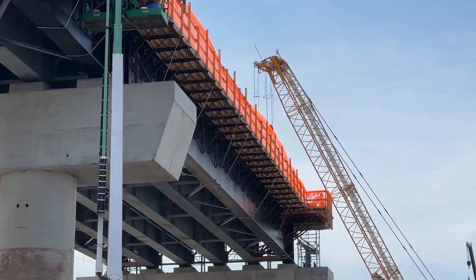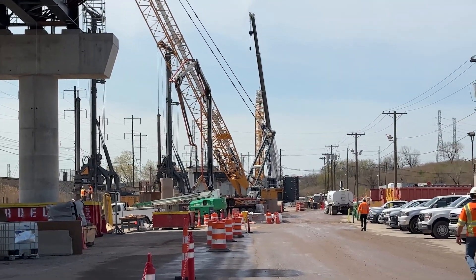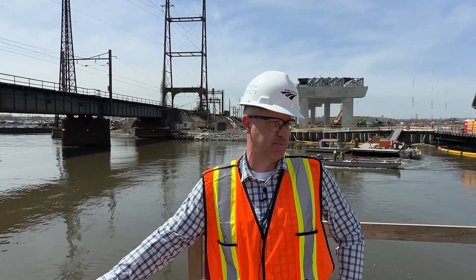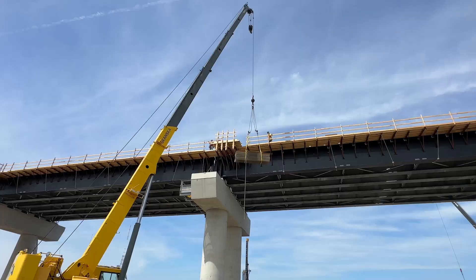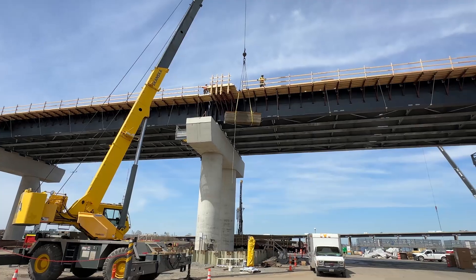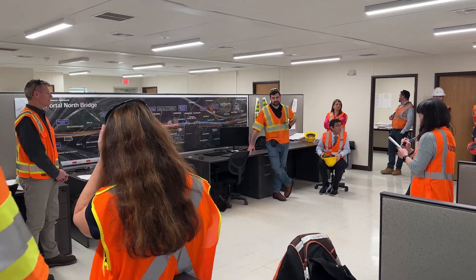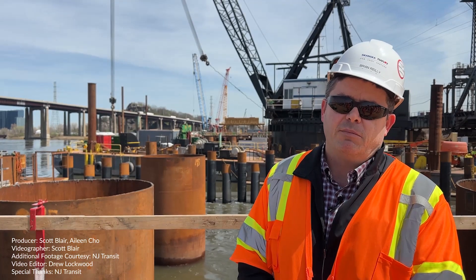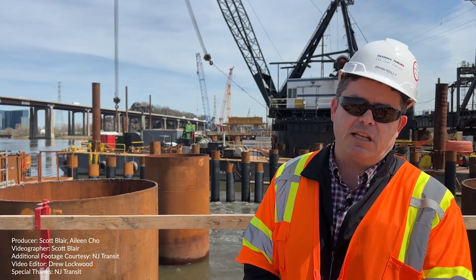It is a challenge to build new infrastructure while maintaining the rail system, but we've been able to face some of those challenges by making adjustments. The Skanska team has done a great job finding creative ways to build the work, and we've partnered with Transit to open up windows to make them more productive. Over $75 million worth of contracts have been contracted out to disadvantaged business enterprises, all working together across both approaches and main span.